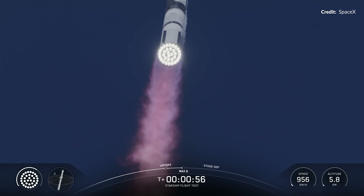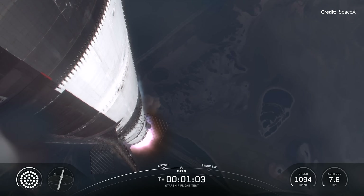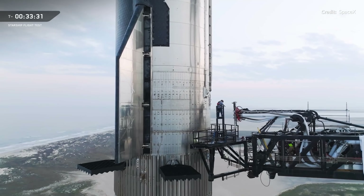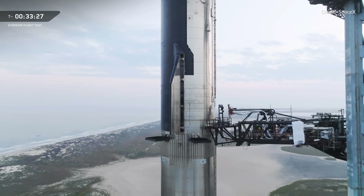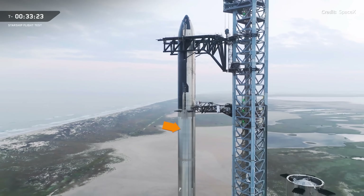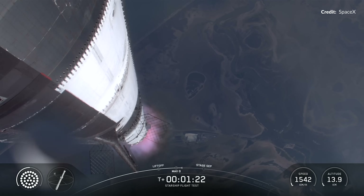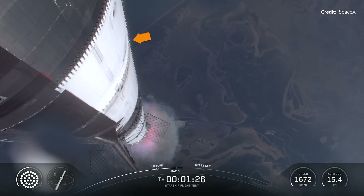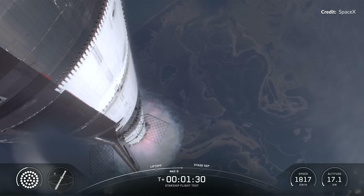Just check out the beautiful exhaust plume as it rips through Max Q — essentially the moment that Starship is undergoing the maximum mechanical stress in the launch. If you are new to this, it is really hard to understand the size of this monster unless you see it with humans for scale. The first stage booster alone is just over 70 meters or 230 feet tall. The entire cylinder structure of the tanks are 9 meters or 30 feet wide, and with Starship on top it stands 120 meters in total, which is almost 400 feet. It is absolutely bananas.